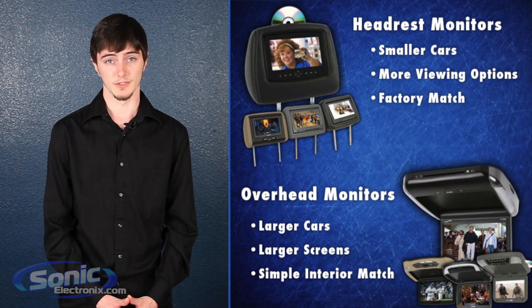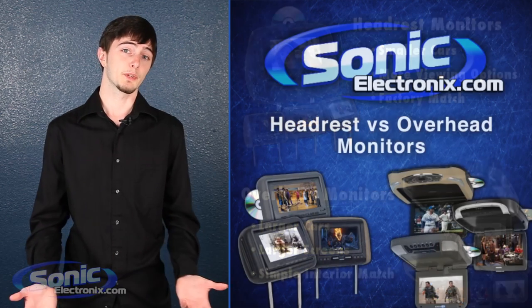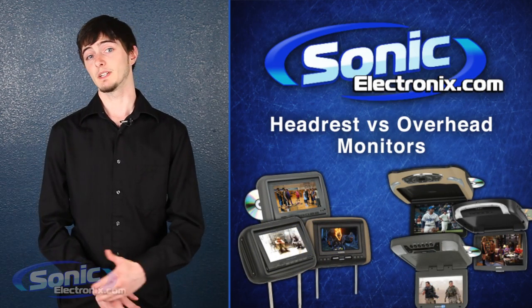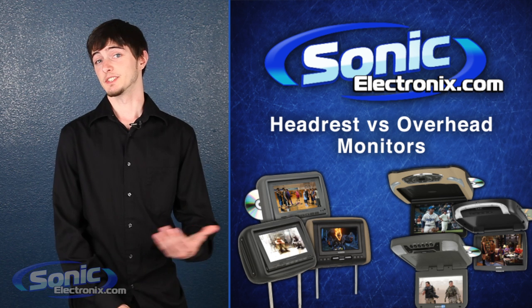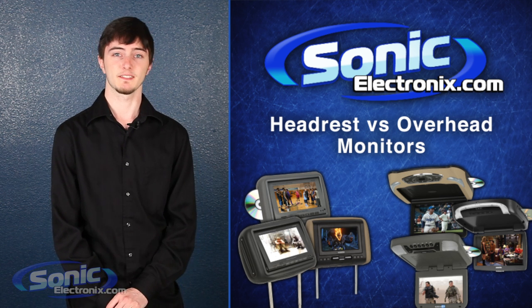Of course the decision is up to you, but hopefully with these general guidelines you have a place to start. And hey, if you really want to turn your ride into a media entertainment hub, you can always go with both. So until the next action packed episode, this is Cody telling you to get all your video needs at Sonic Electronics.